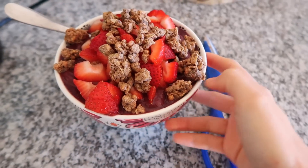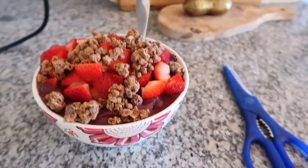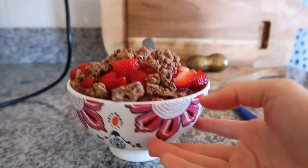This is my acai bowl. I always put strawberries and granola on top, and I have it in my cute little Anthropologie bowl. I'm so sad because I just ate my acai bowl and realized I forgot to put spinach in it, which I always do, but it was too late.